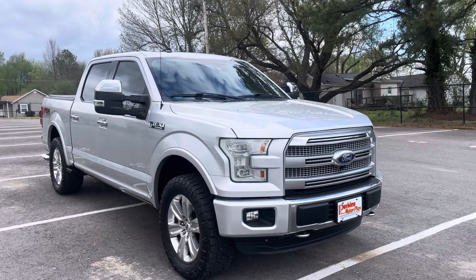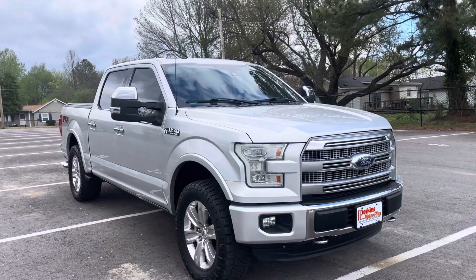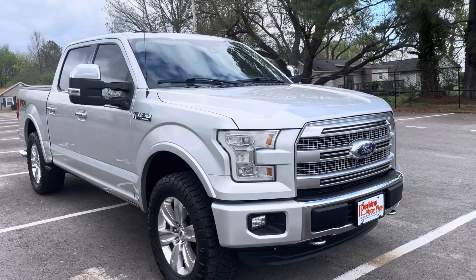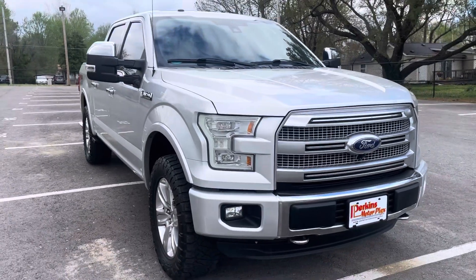Hey David, it's Jason here at Perkins Motorplex Mayfield. Just grabbing you that quick video of the 15 F-150 Platinum we discussed earlier. I'd say for a 15 model with 101,000 miles, this truck's in exceptional condition. I'll just kind of start at the front and work my way around so you can get a better look at it.